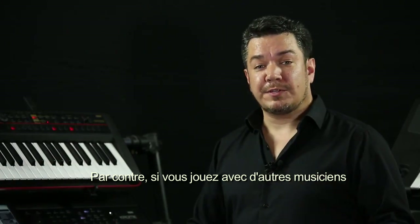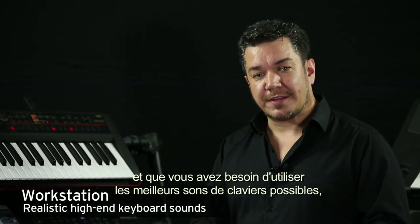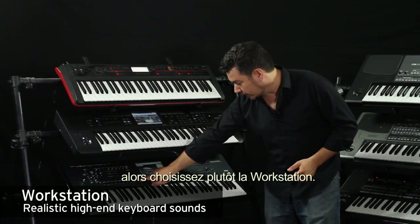On the other hand, if you're playing with other musicians and you need access to the best possible keyboard sounds, you'll find them in a workstation.